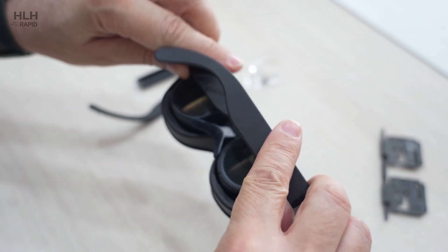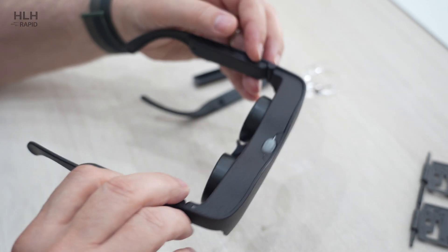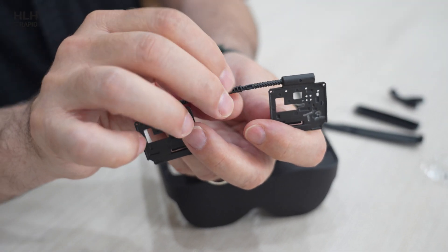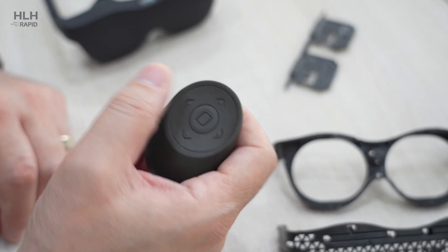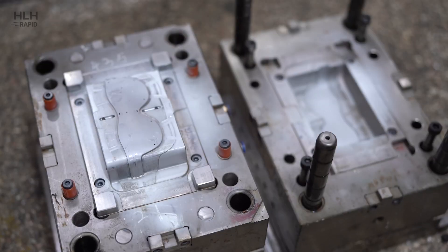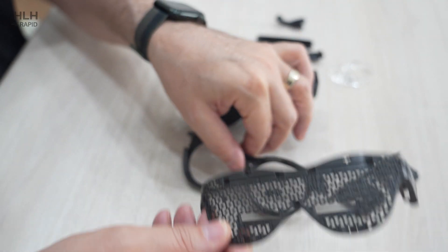We are developing a brand new e-reader product that has many components to it — mechanical components, optical components, electronics, software — and we've been working with HLH to do rapid prototyping and injection molding.